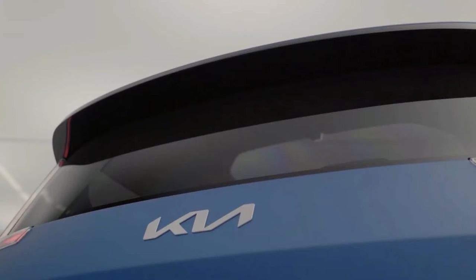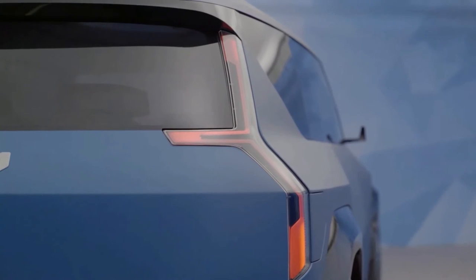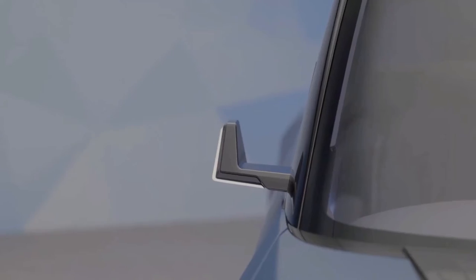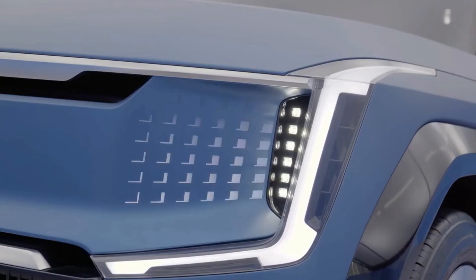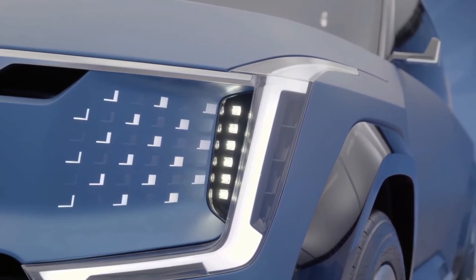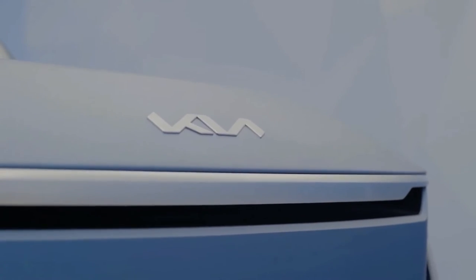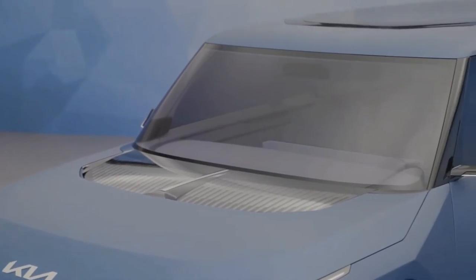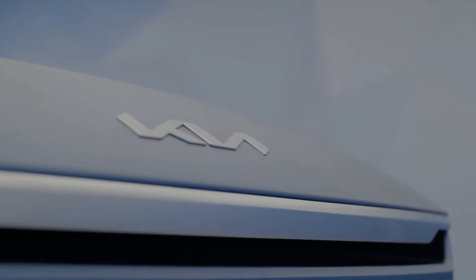Just a few months after revealing the KIA EV9 concept at the LA Auto Show, the automaker says it will offer a production version of the three-row electric SUV in Europe starting in 2023. The KIA EV9 was one of two large electric sport utility concepts revealed in November 2021, along with the similarly sized Hyundai Ioniq 7. The two concepts share the EGMP platform with smaller offerings including the KIA EV6, but feature much more generous footprints, not too far from those of the Hyundai Palisade and KIA Telluride.